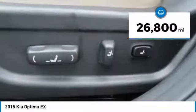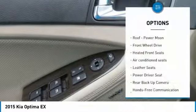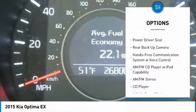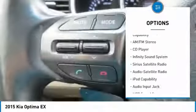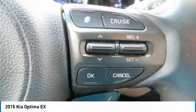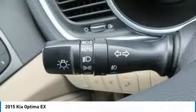This vehicle has less than 30,000 miles. Here are some of this vehicle's great options: traction control, anti-lock braking system, backup camera, air conditioning, Bluetooth wireless data link for hands-free phone, power steering, aluminum wheels, auto dimming rear view mirror, EPO, floor mats, cruise control. Come take a test drive today.